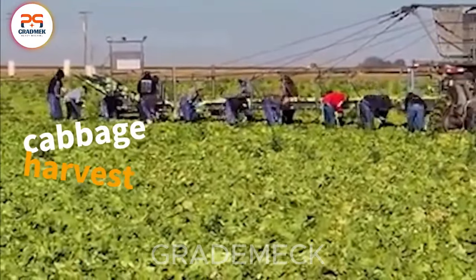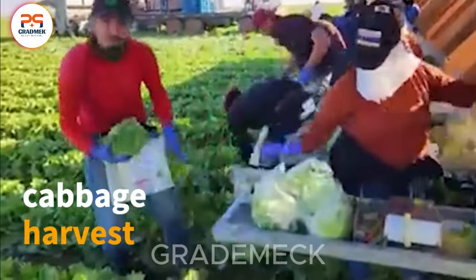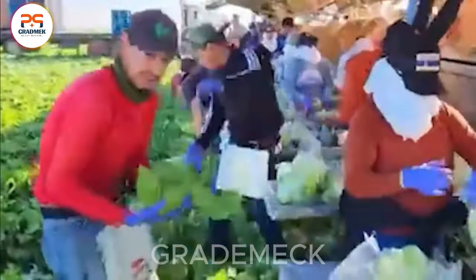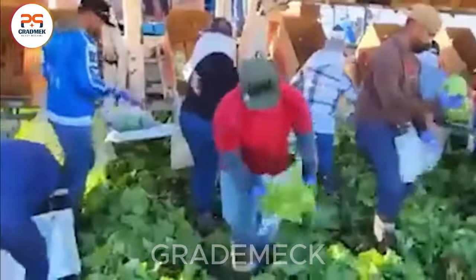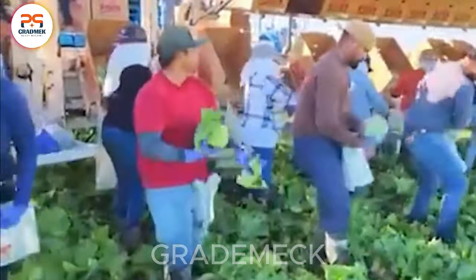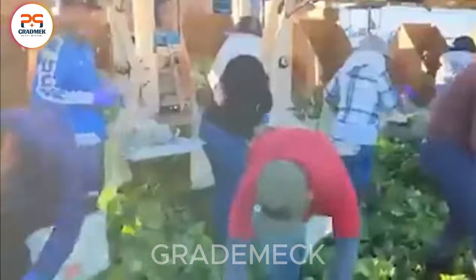Experience the synergy of humans and machines in the cabbage harvest, an artful display of modernity in agriculture. Precision machinery and dedicated workers seamlessly collaborate, uniting to collect the ripe cabbage yields.